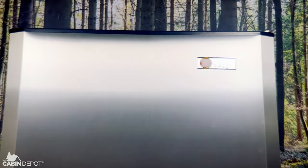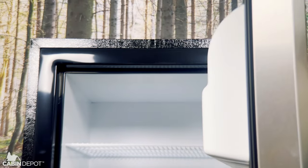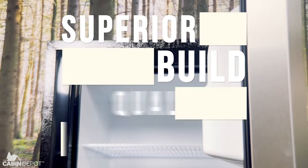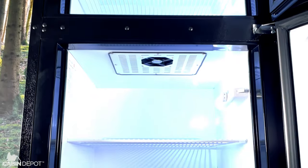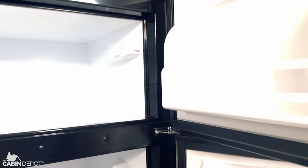So what makes Sunstar stand out from the competition? Well, in addition to the superior build and rigid quality control process, no appliance leaves the factory without first being connected to a power source and fully tested for 24 hours.